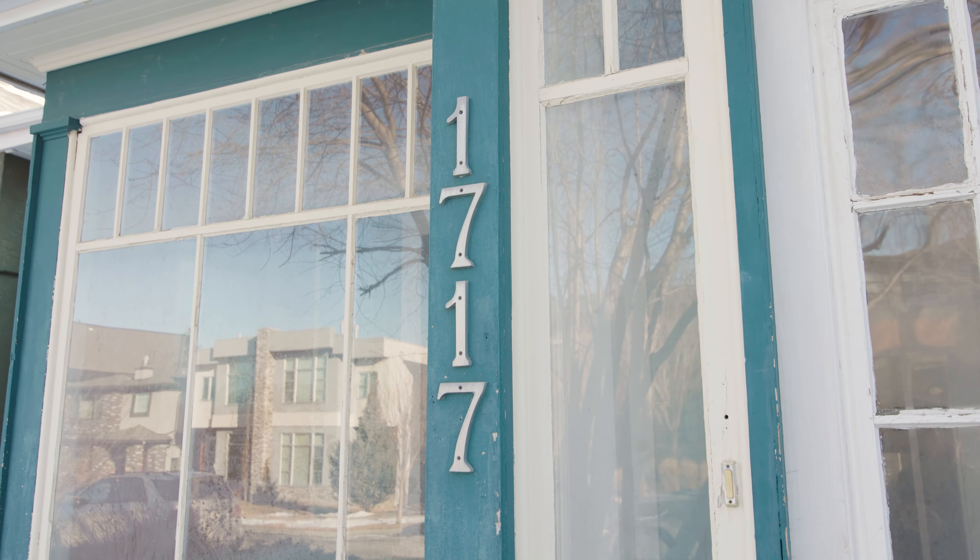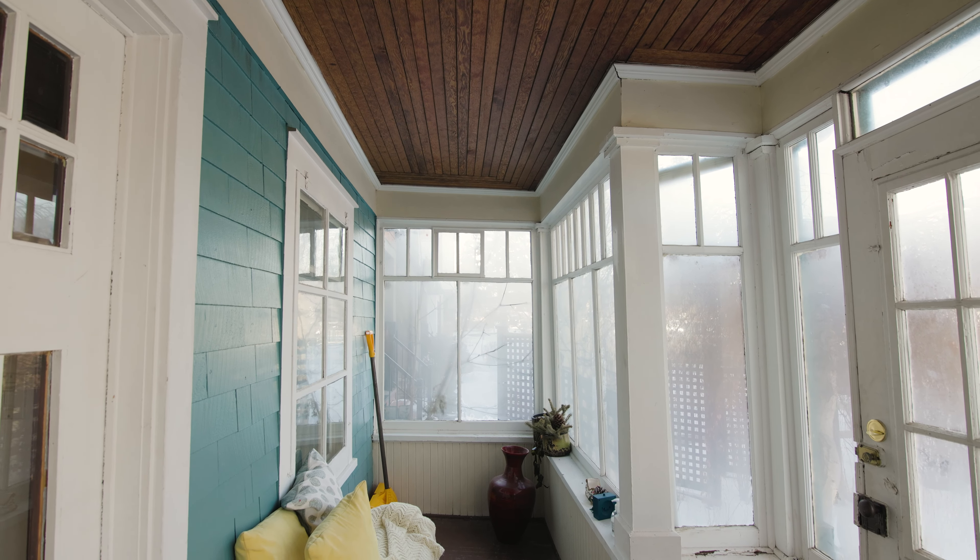Here we are at 1717 32nd Avenue. This home is cute as a button. Let's go in and have ourselves a peek.